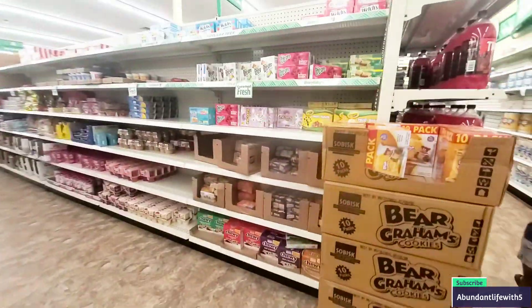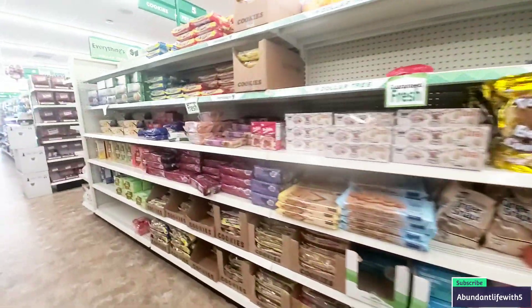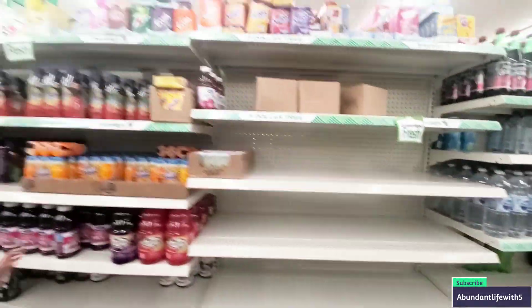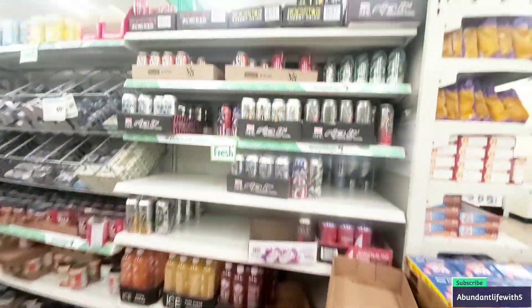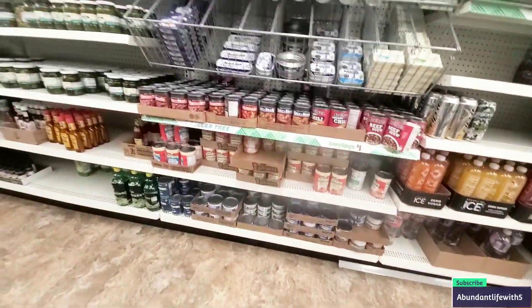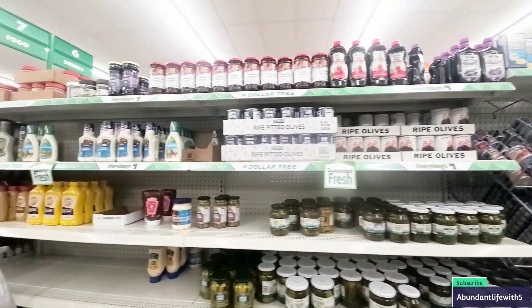Let's see what the snack aisle looks like — it still looks so-so. They didn't really restock much, just a little bit. This is their soda section. It used to be water here but the water's gone, so that is empty. They are stocked up on energy drinks and canned foods, but they did not restock much overall — they put a little bit of seasonings at the bottom.